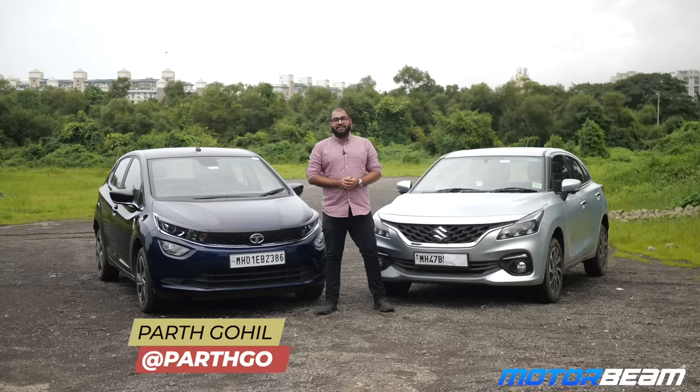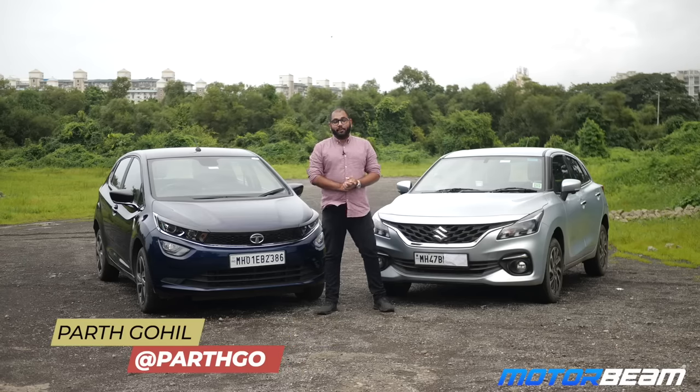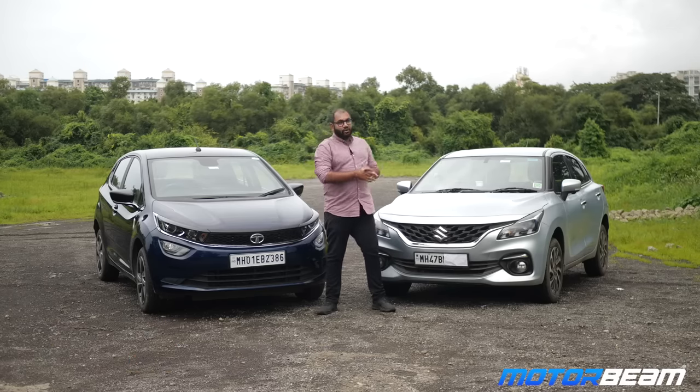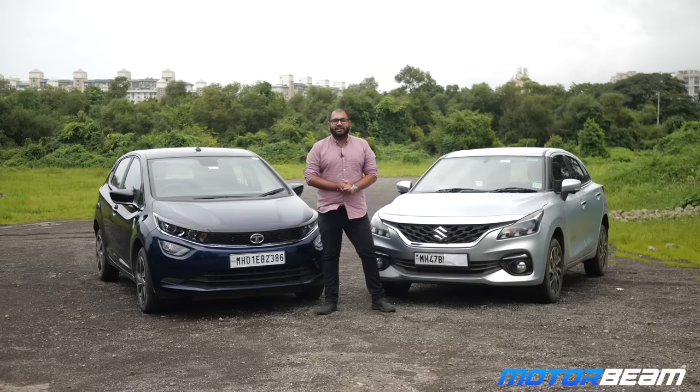Hi guys and welcome to MotaBeam. Today's comparison has us driving two of the most popular premium hatchbacks on sale in the Indian market today, the Tata Ultras and the Maruti Baleno. Which one out of these two fares better in our test?